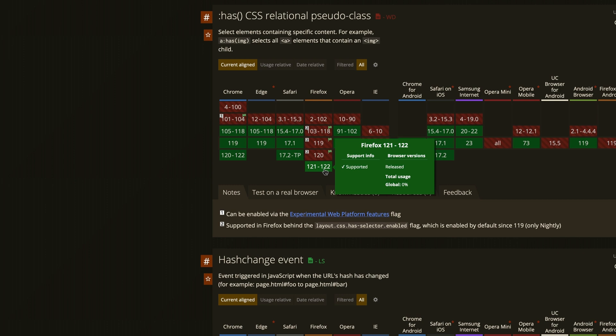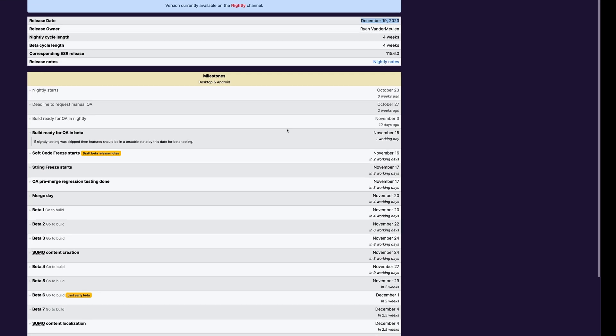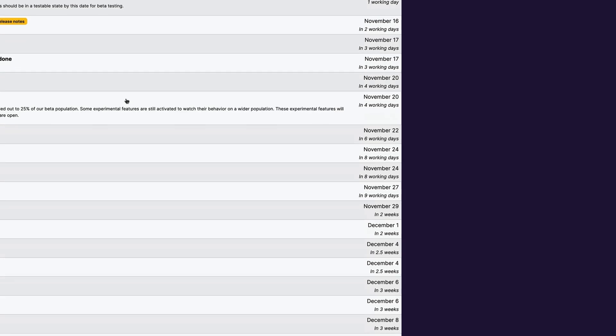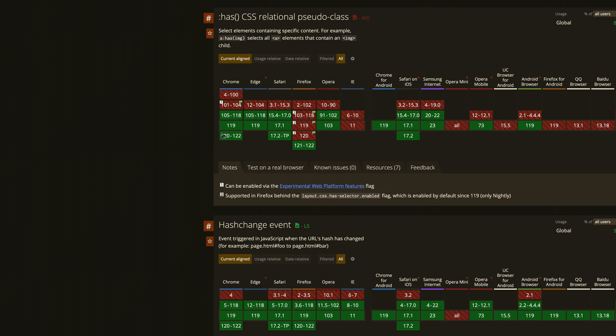So when are you going to be getting Firefox version 121? Well, according to the release train, you can see that the release date is December 19th. The very first beta build is going to be November 20th, and you can go all the way down to release day on December 19th, meaning that as of December 19th, every single major browser will be getting :has().